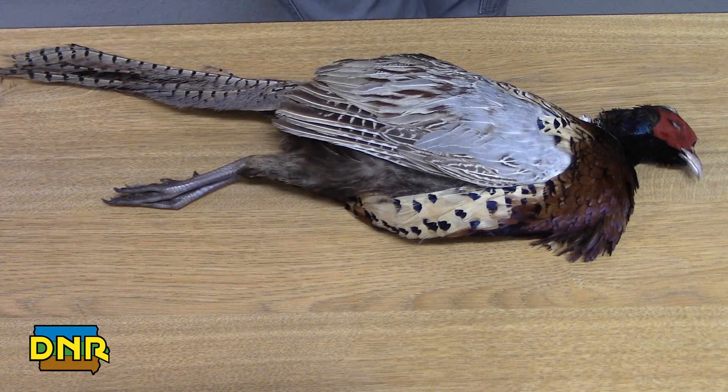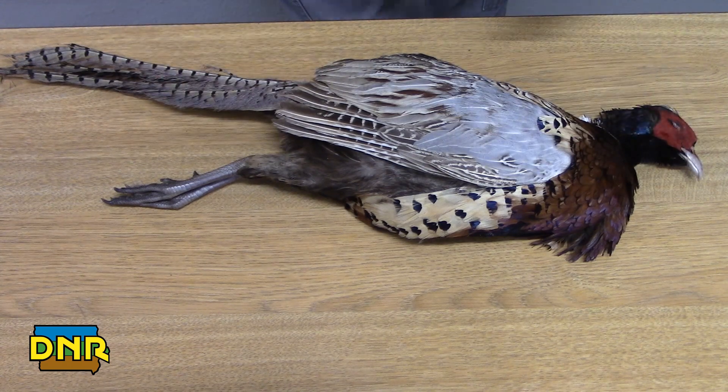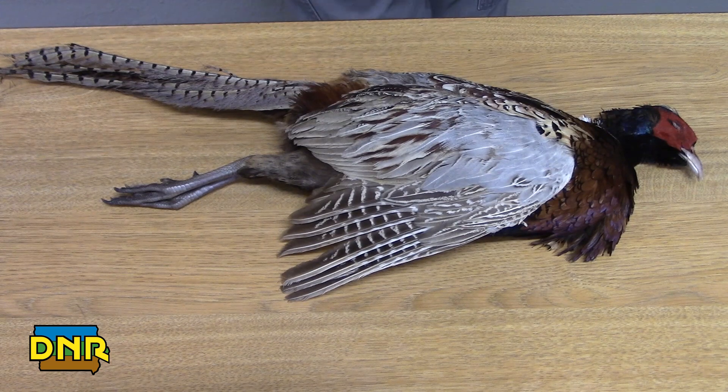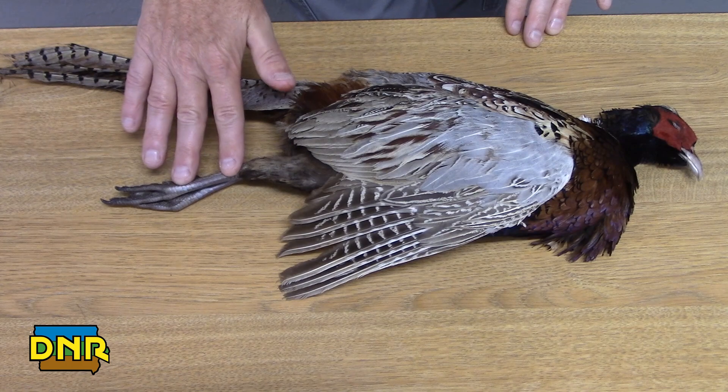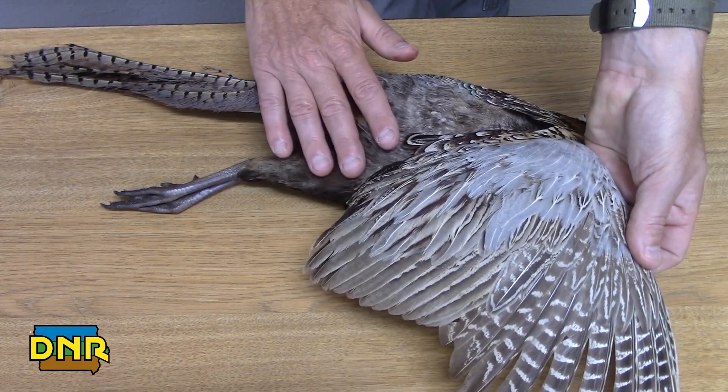It also has the immense coloration. If you look at the wing, the two things we can use to identify the bird after it is harvested and processed is: we have to leave the leg on so we can see the spur, the wing on so we can see the coloration in the wing, or a fully feathered head.